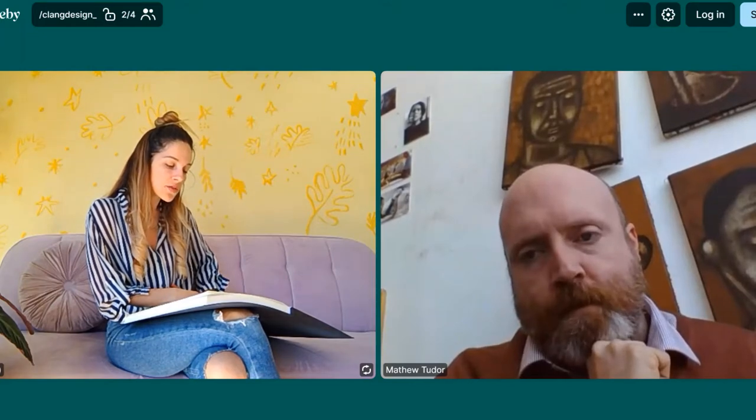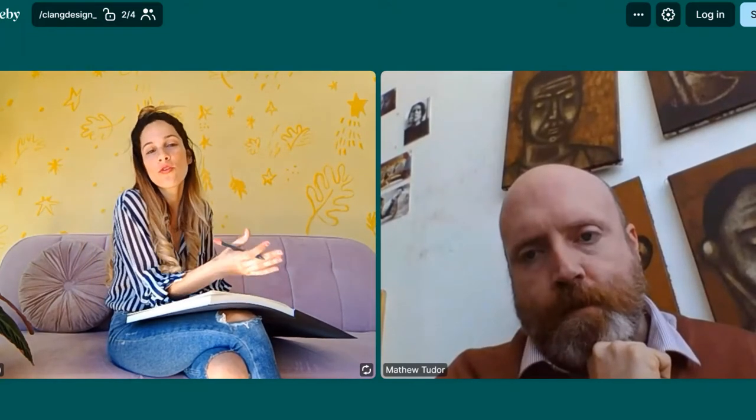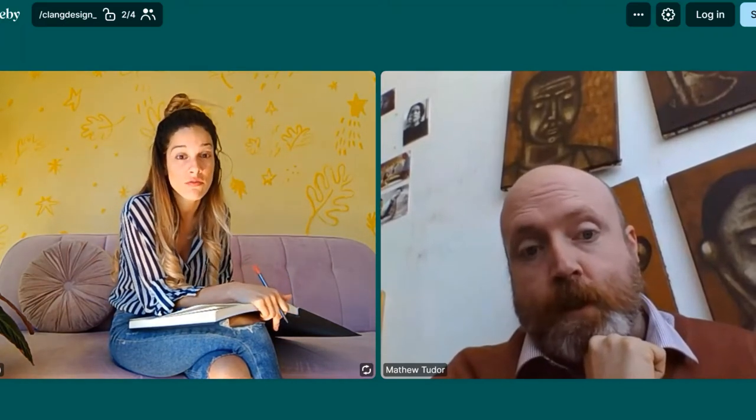Now we're all in this crisis — staying at home, rethinking how we share ideas and interact. How do you, as an artist who's been in the discipline for years, see art connected to therapy? What is your takeaway on that?